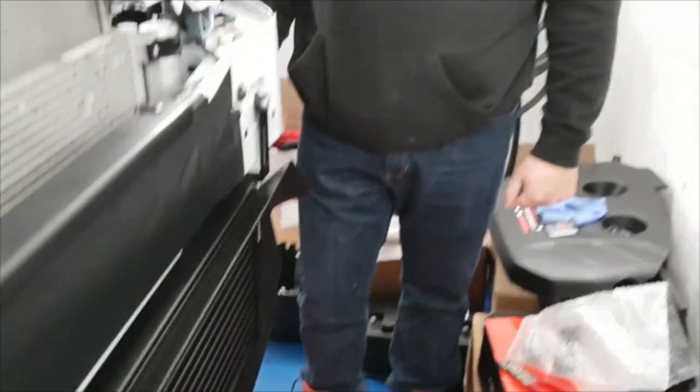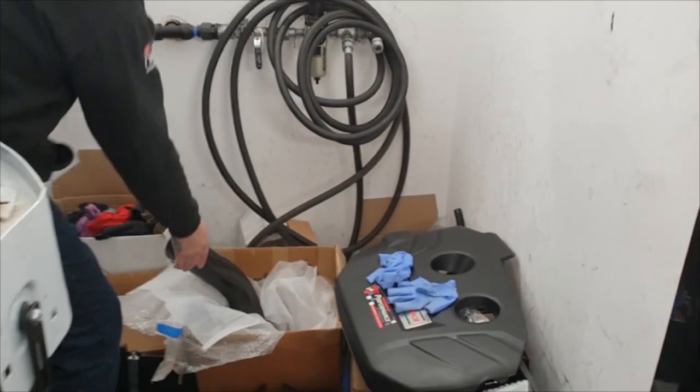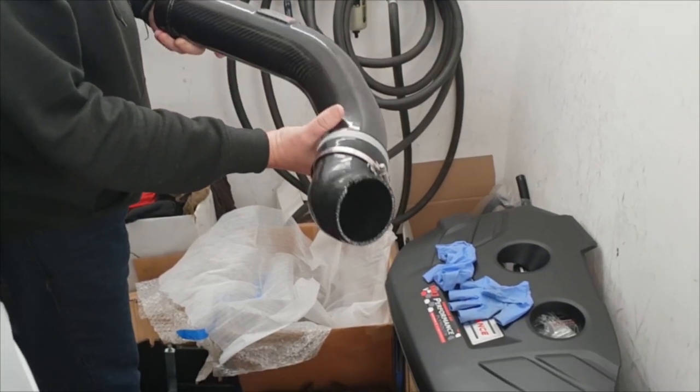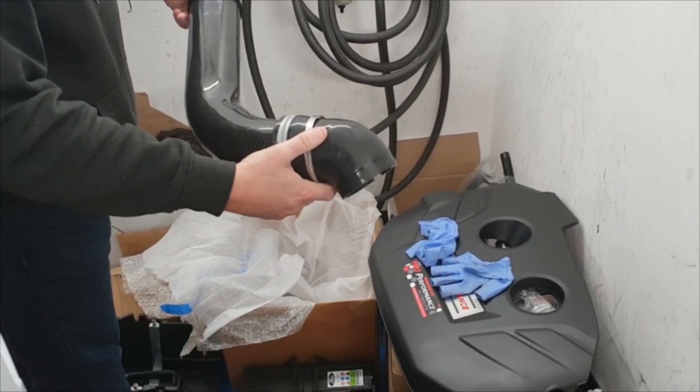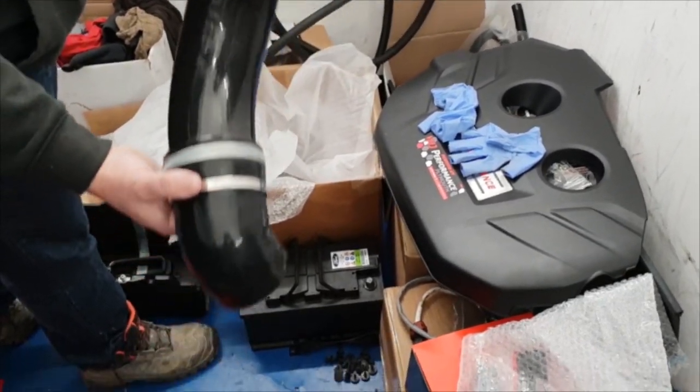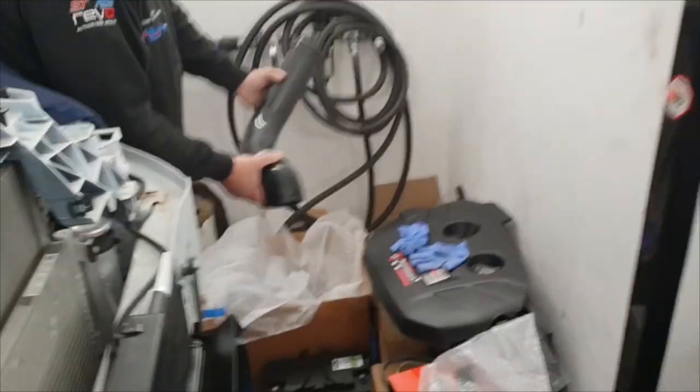Behind Rich there is the carbon fibre crossover pipe off this particular car — very pretty. That's in the gloss carbon finish; they also do it in a satin carbon finish, whatever takes your fancy. That's proper pre-preg carbon tubing — you can see the carbon inside. It's the same stuff they use on F1 cars. It looks fantastic, it's a lot less weight, it's stronger — why wouldn't you want it? You're going to see loads of carbon fibre on the Mk3 Focus RS demo car.